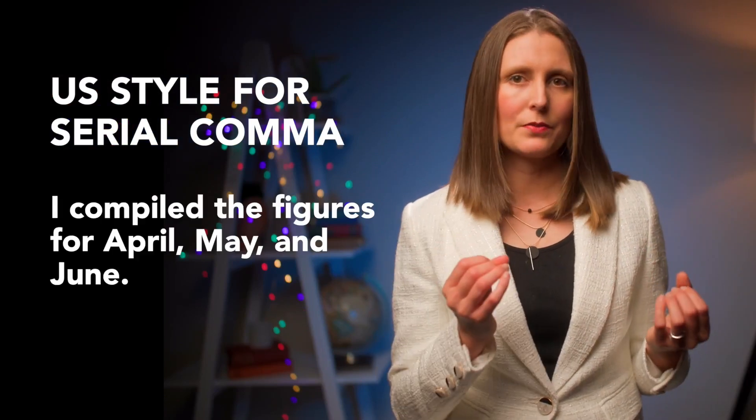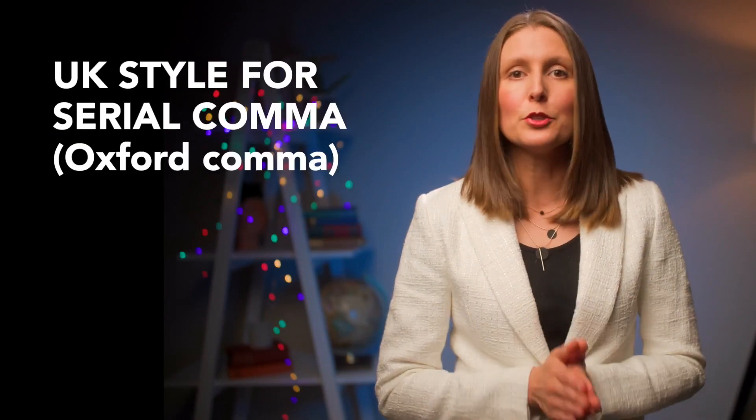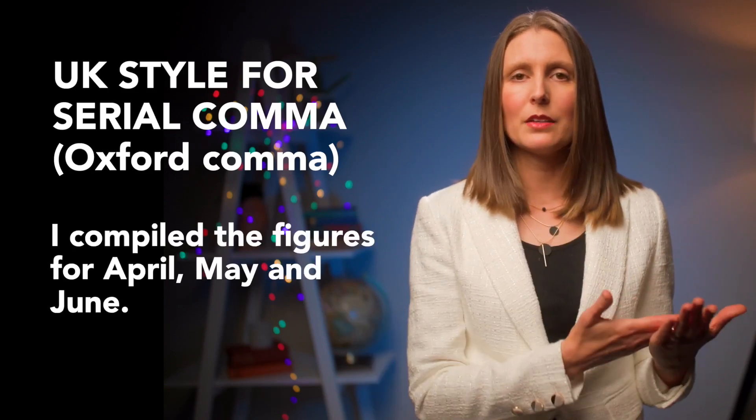Another punctuation difference between US and UK style is the serial comma, otherwise known as the Oxford comma — a comma placed before the last item in a list of three or more things. Using US style: 'I compiled the figures for April, May, and June' — you place a comma before 'and'. Using UK style, you don't put a comma before the 'and': 'I compiled the figures for April, May and June'. These are important to remember so you know which style you're using and don't assume someone else has made a mistake when they haven't.